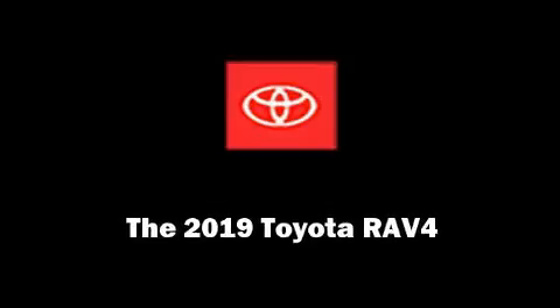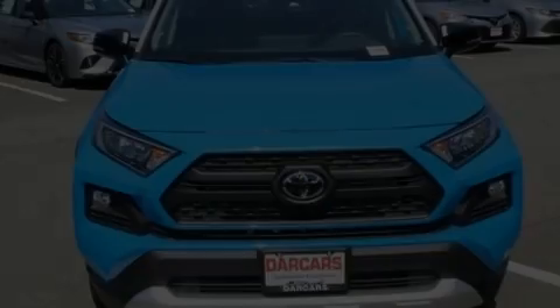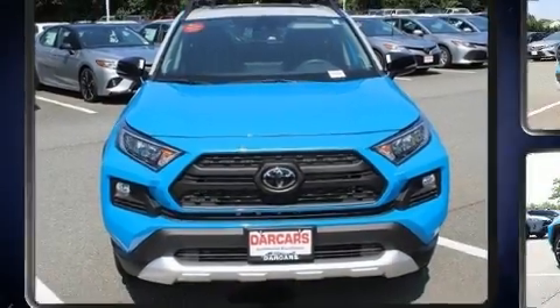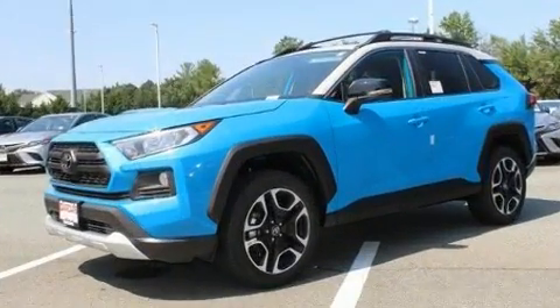Introducing the 2019 Toyota RAV4. It features all-wheel drive versatility, automatic transmission, and a 2.5-liter four-cylinder engine.